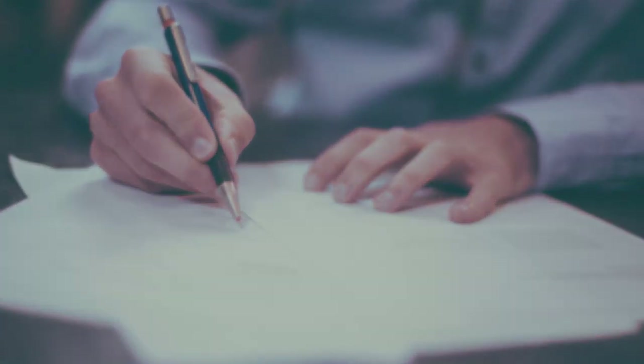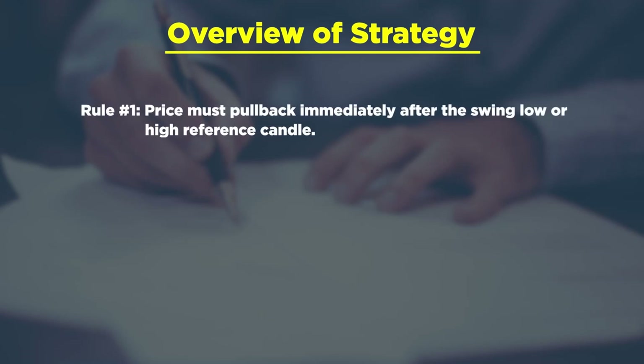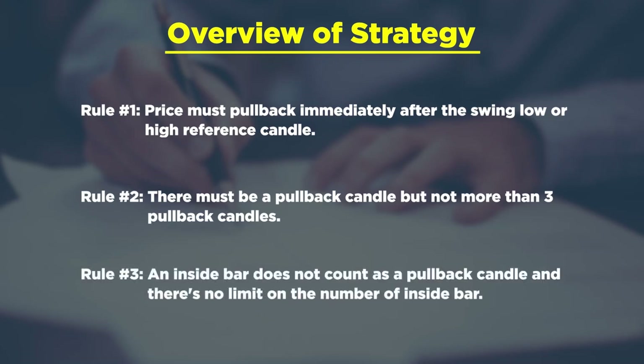Let me give you an overview of the rules first before I dive into each of them. Rule number one: price must pull back immediately after the swing low or high reference candle. Rule number two: there must be a pullback candle, but not more than three pullback candles. And rule number three: an inside bar does not count as a pullback candle, and there's no limit on the number of inside bars that you can have. I promise you it will all make sense if you stick with me.